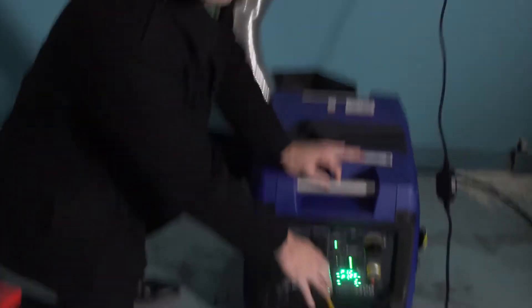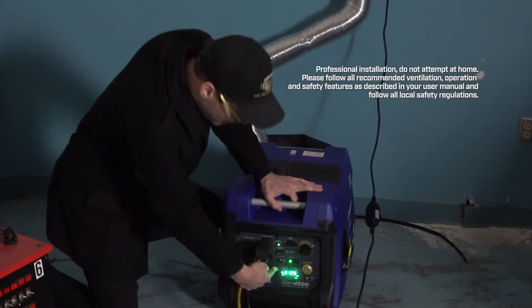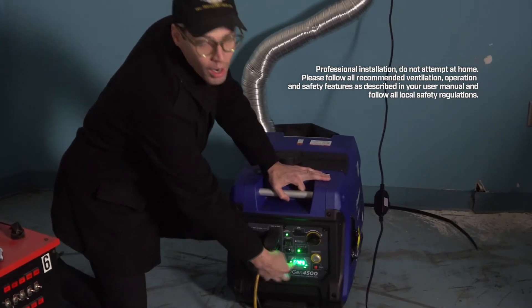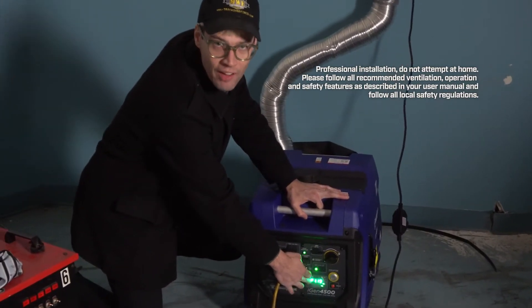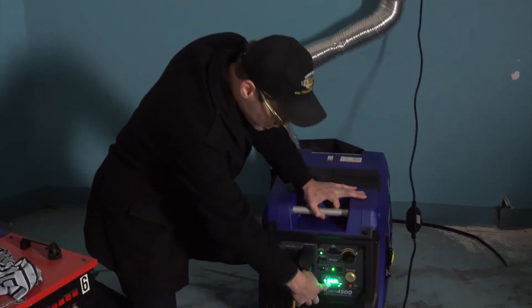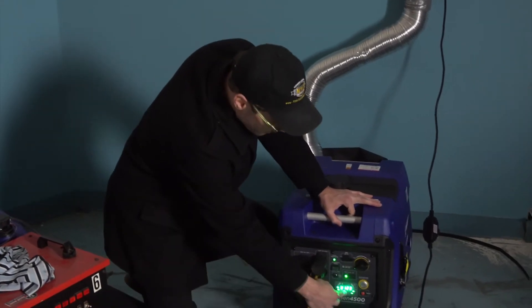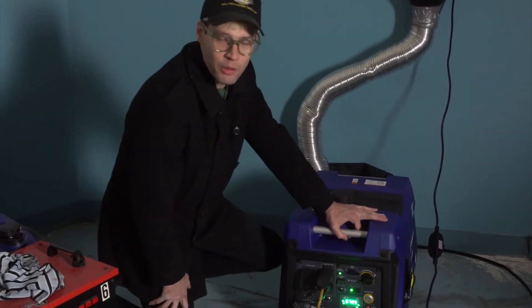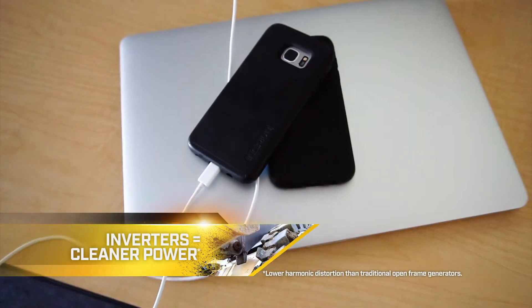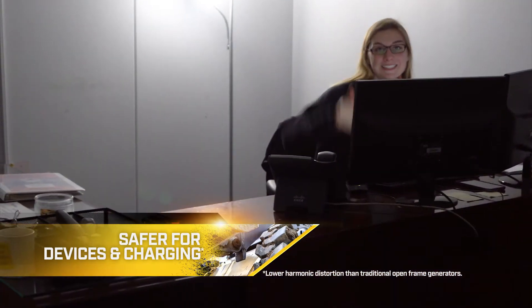Here's our LED display. First thing it says 6 liters — that's how much gas we have. Then it's going to cycle 7 hours, 25 minutes — that's how long it expects to run off that fuel amount at this wattage, which is 1.2 kilowatts. And then our volts is 123 volts. Clean power, super safe for all the electronics or large appliances that we're running right now.